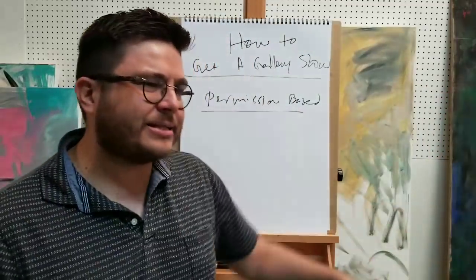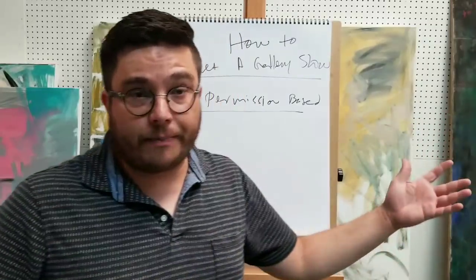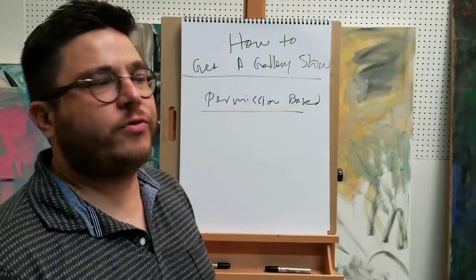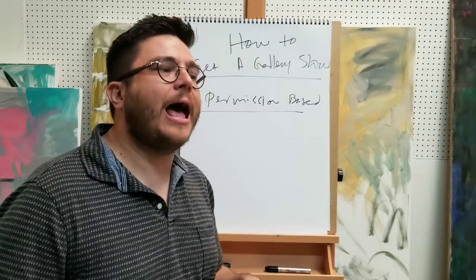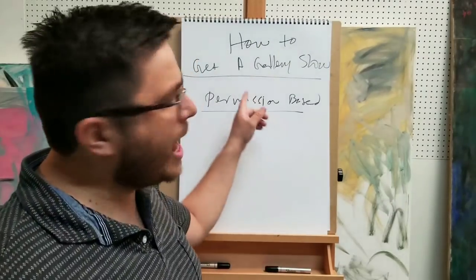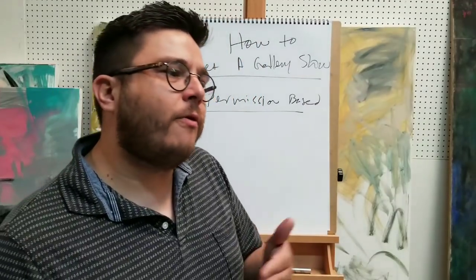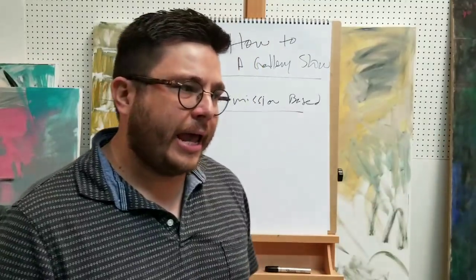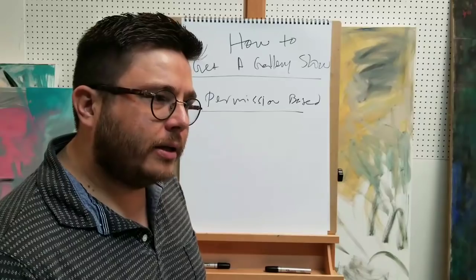In today's world, due to social media and online platforms - you have Etsy, Saatchi Art, Fine Art America, eBay - you have all these places online where you can sell or market yourself without really having to ask permission. But if you're just looking to exhibit work, many times you have to go back to asking permission. I found a way to not ask permission, to go around that.